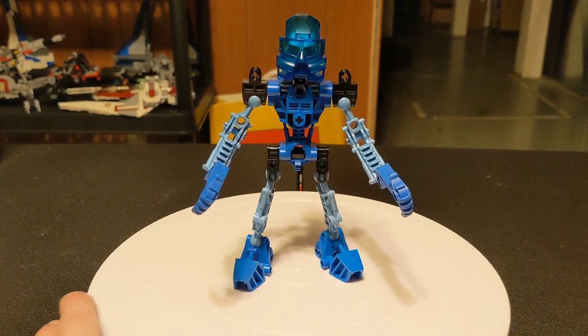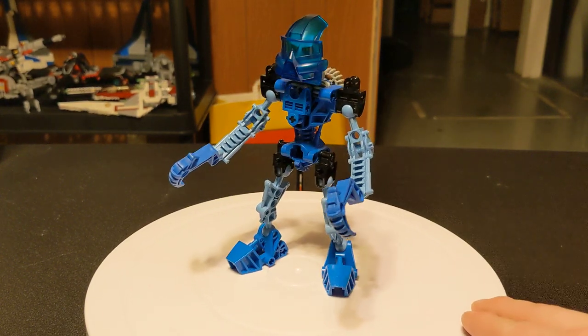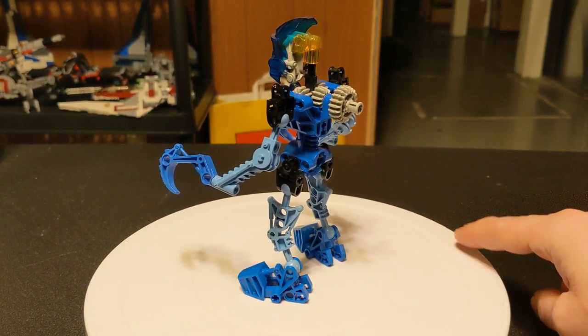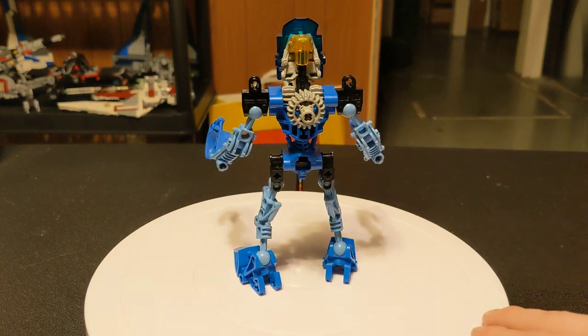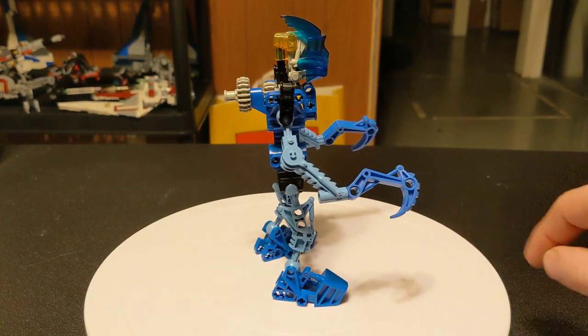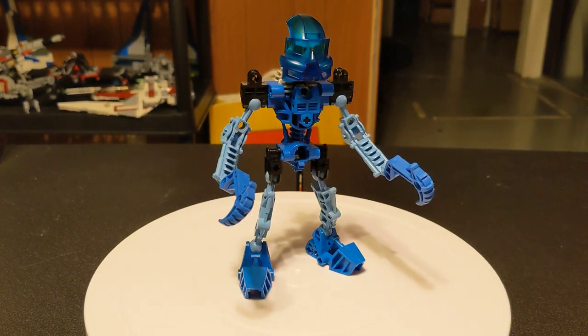It came out in 2001, retailed for $6.99, and there was also a re-release with a mini CD-ROM, just like with all the others. I don't have the canister or instructions for this one, although I did just order a replacement canister right before filming this, so that should be here in like a week or so.